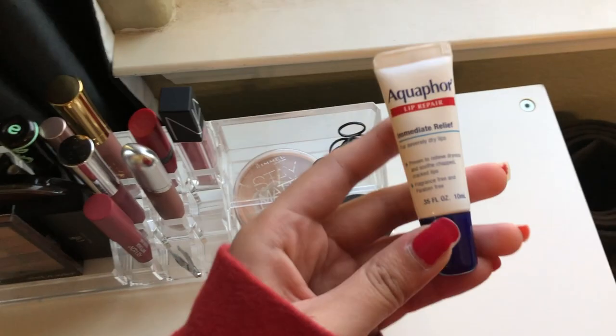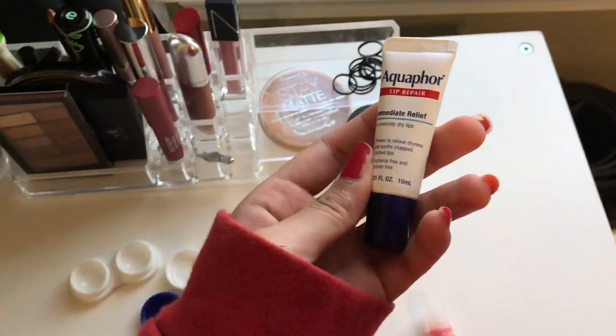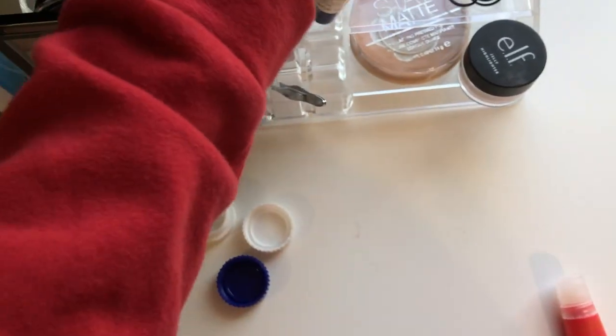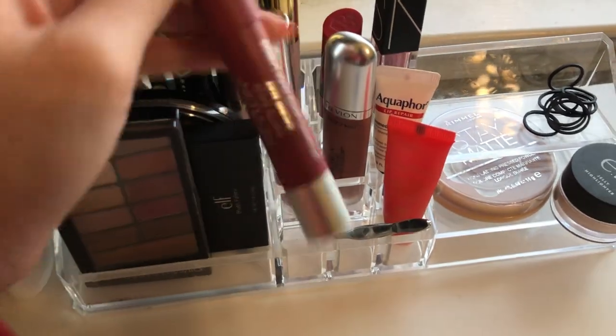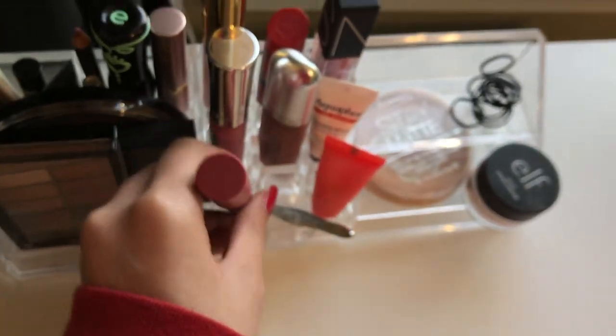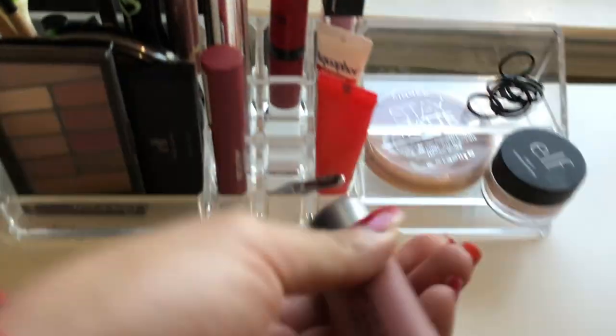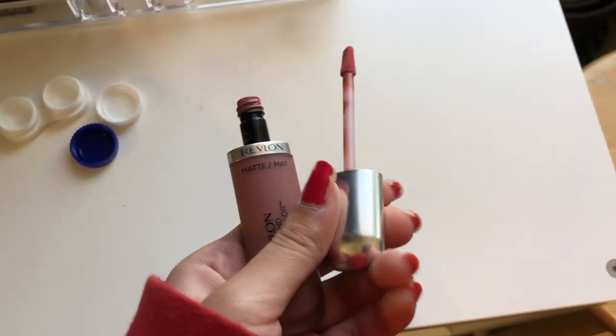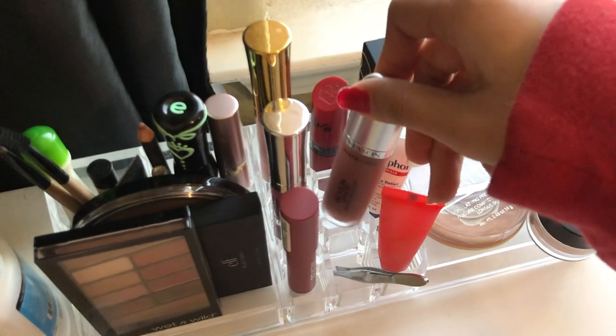A lot of people already know what this is — this is an Aquaphor. I only use it occasionally because I prefer the ointment version more. To the side of that I have this Revlon Long Matte lip balm in shade 225 Sultry — it's very pigmented. I also have a Revlon matte lipstick that looks like a brownish color but it's actually pink. I often reach for it because it's long lasting, so it's good for school and not too dramatic.